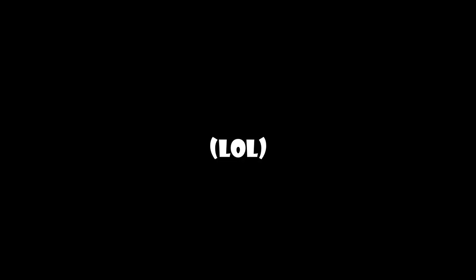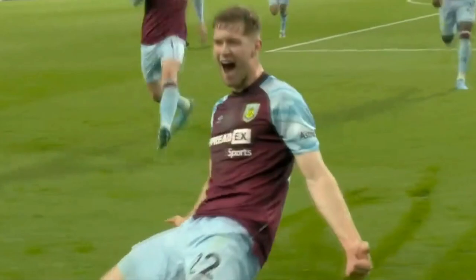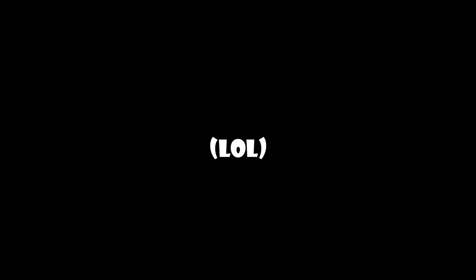And then he leaps into the air like a Ronaldo sui! And then mid-air, he converts it into the best knee slide in the Premier League this season. Watching this in its entirety, you realize that this is actually a genius celebration. He actually legit takes the first half of the sui and converts it into a power slide.